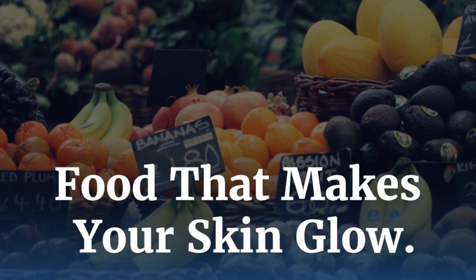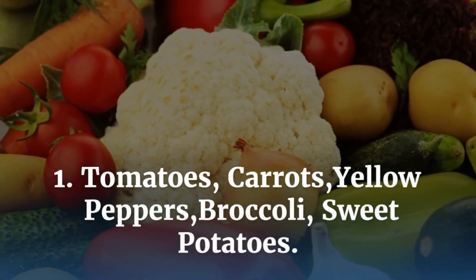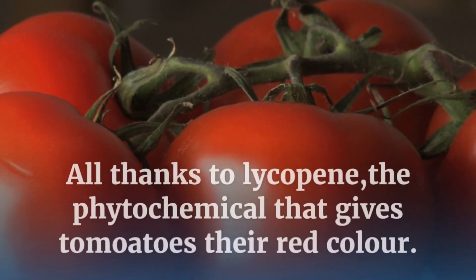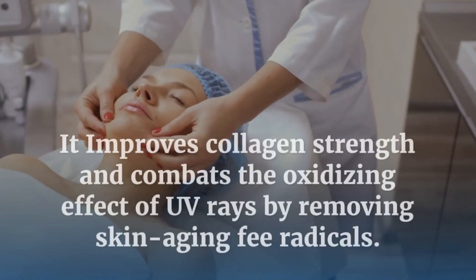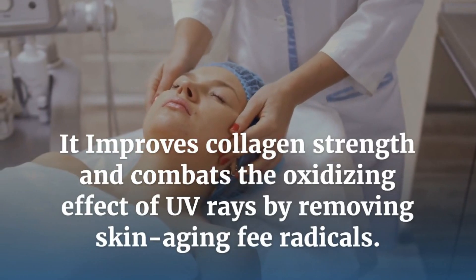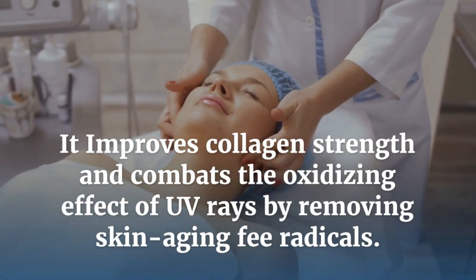Food that makes your skin glow: Tomatoes, Carrots, Yellow Peppers, Broccoli, Sweet Potatoes. All thanks to lycopene, the phytochemical that gives tomatoes their red color. It improves collagen strength and combats the oxidizing effect of UV rays by removing skin-aging free radicals.